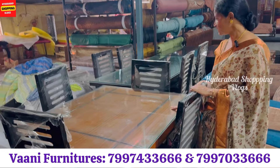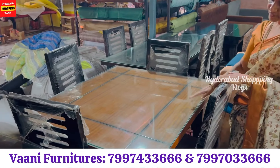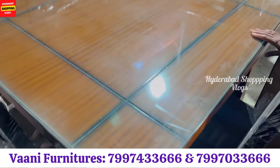We have done dining tables. This is a four-seater teak wood dining table with teak wood legs and teak wood chairs. The top is MDF and glass top. This is 18,500.